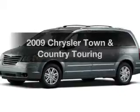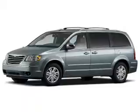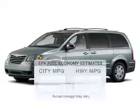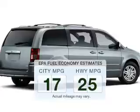Imagine yourself in this 2009 Chrysler Town and Country. If you're looking for a first-rate auto, this one could be yours today. In the city or on the highway, you'll spend less time at the pump with this fuel-efficient vehicle.